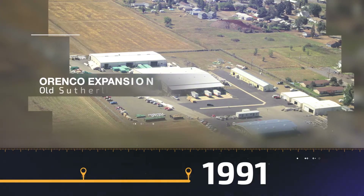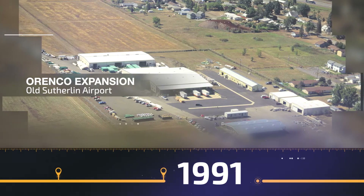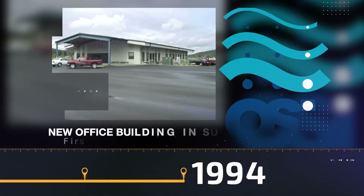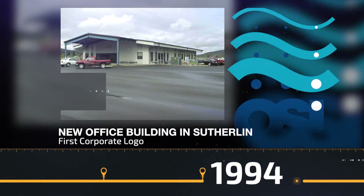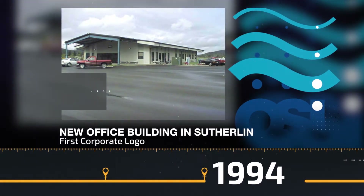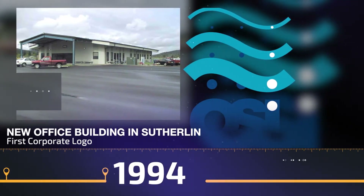By 1991, Orenco's ready to expand, buying part of the old Sutherland Airport and converting a hangar into a control panel shop. A few years later in 1994, the sales, engineering, and management staff are excited to move into a new office building at the Sutherland location, and the first corporate logo is created.